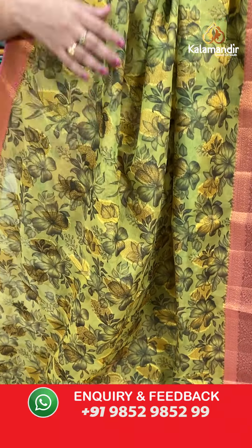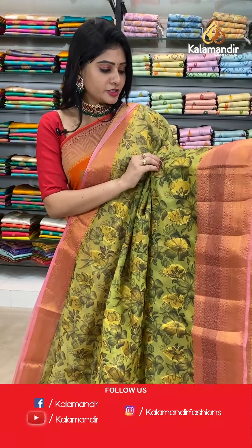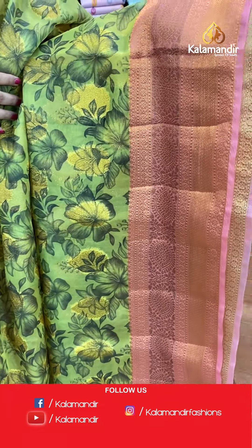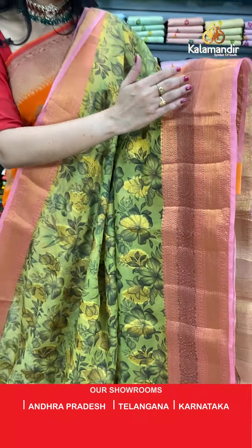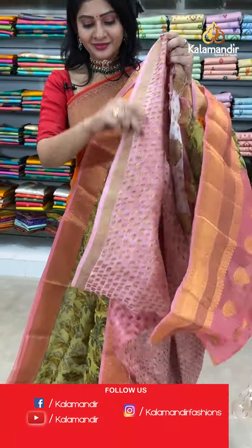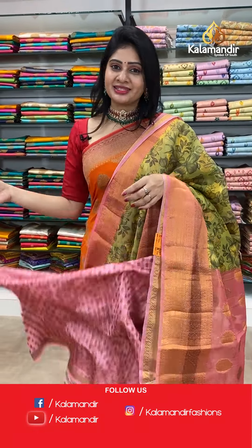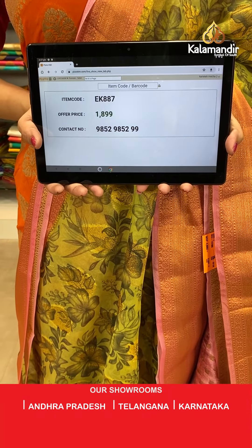Next saree with different pattern — beautiful green color saree with peach color combination. It's a lime green georgette saree with self florals and leaves and gold zari drop booties. Contrast border in light peach color — like a triple border with leaves, florals, and diamonds. Coming to pallu, contrast pallu. Blouse is a contrast blouse with zari boxes along with border. Item code EK887, offer price 1899 rupees.